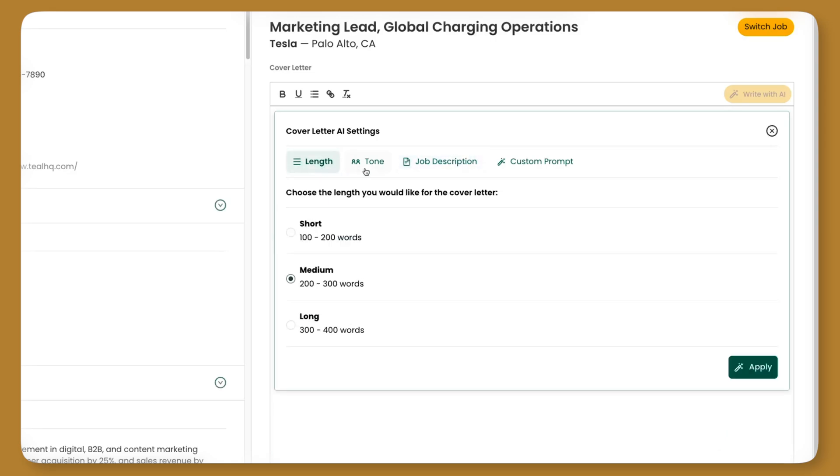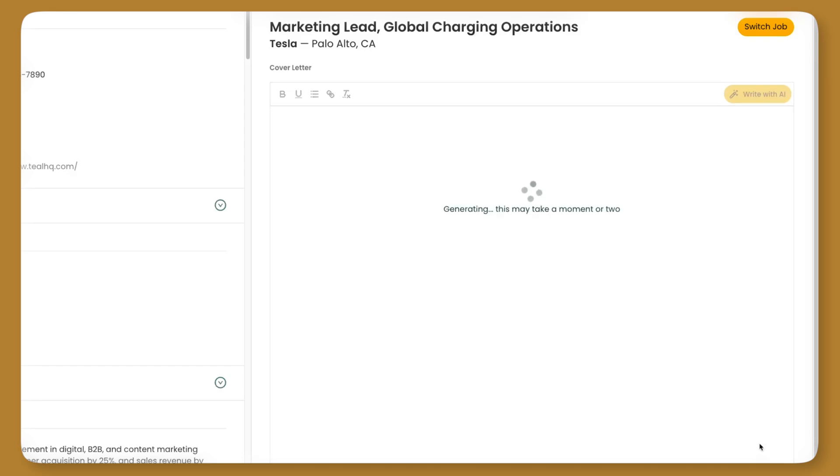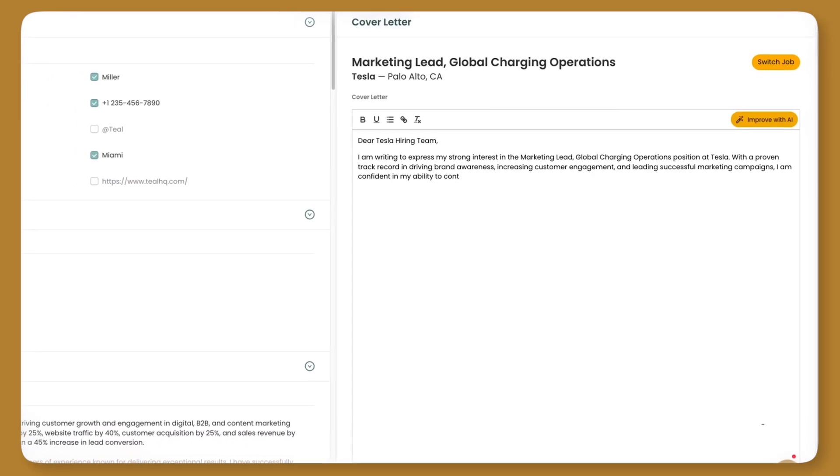And with that, our length is set, our tone is matched, and items from the job description are selected. Let's go ahead and click apply. And now that's going to write our new cover letter.